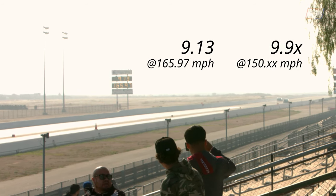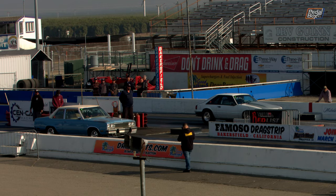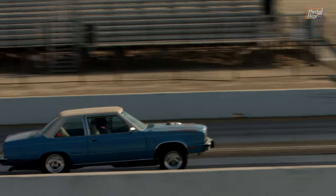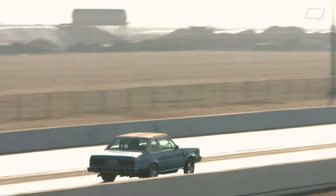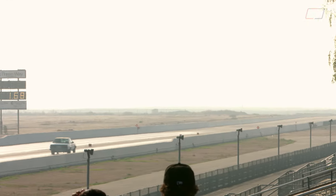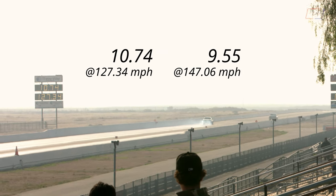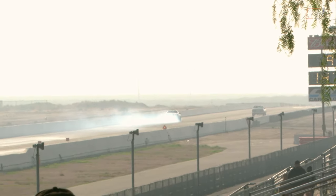There were a lot of nine-second cars out there, but not everybody was having such a great time in the sun. After this not-so-standard Zephyr got the drop on the Fox body off the line, it put down a solid 10.70 run. Unfortunately, as it crossed the line it popped out a huge cloud of smoke and crawled off into the distance.